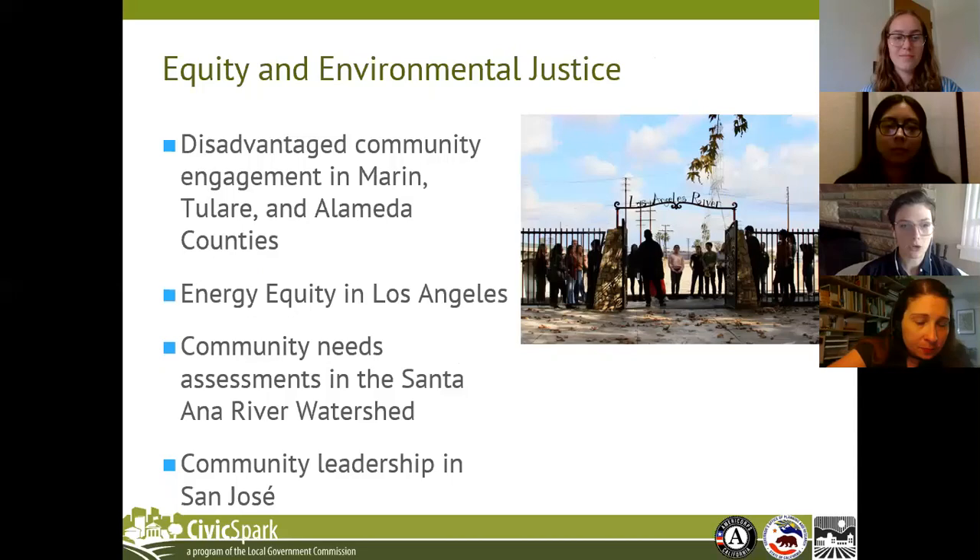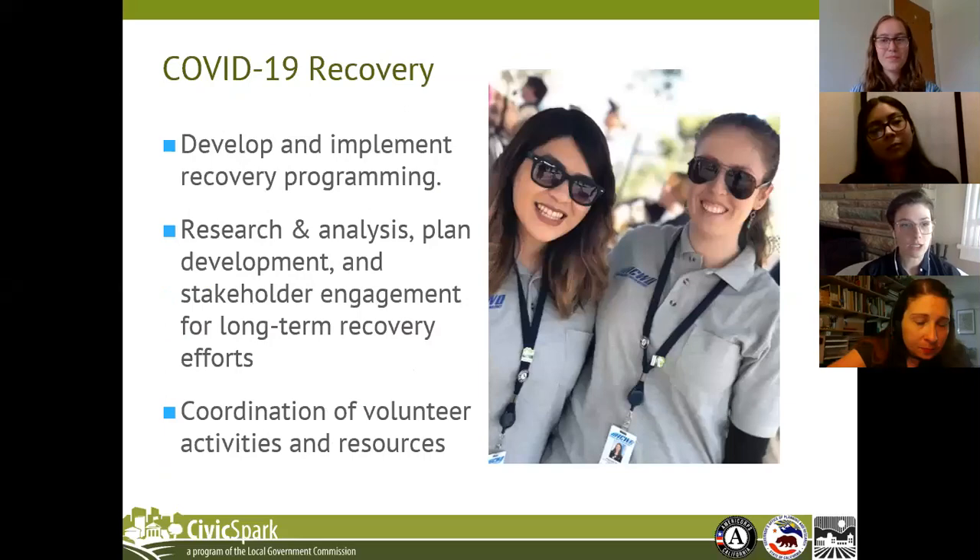Across many of the subject areas we work within, we're seeing an increasing number of projects focused on racial equity and environmental justice. In the upcoming 2020-2021 service year, we will have six projects in our cohort focused on mobilizing for COVID recovery in communities, covering research, planning, and implementation for economic development and recovery in California communities.